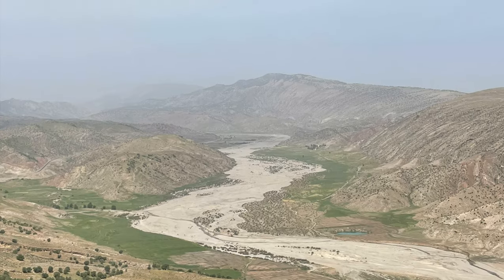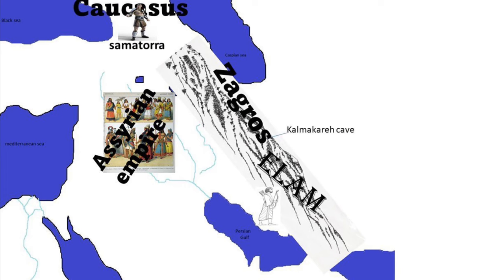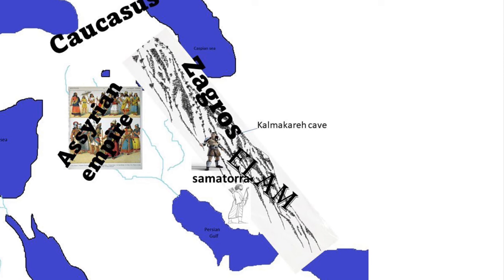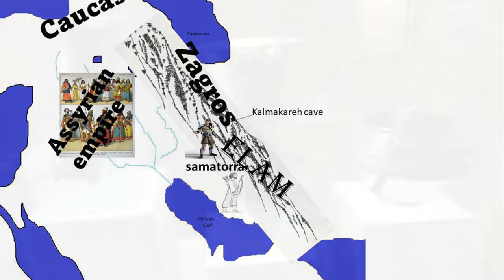In ancient times, migration to Zagros was very common. At around 800 BC, a migration happened from the Caucasus to Zagros — a very small kingdom called Somatora. They were most likely Indo-Europeans and not fully civilized. They invaded villages, looted everything, and left. But after they arrived in Zagros, they fell in love with the culture of Elam and even adopted the Elamite language because they had no writing system of their own. The names of the kings that appear on the objects and artifacts of Kalmakare Cave belong to this kingdom, the kingdom of Somatora.